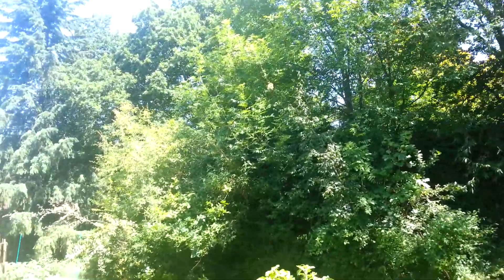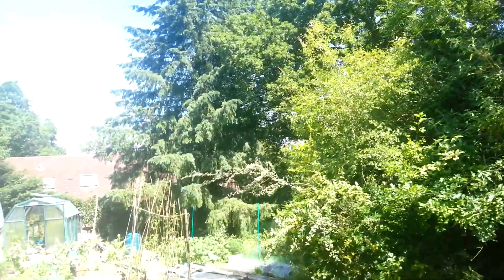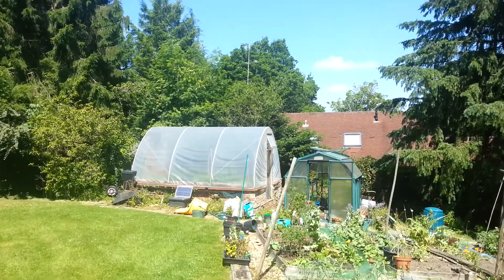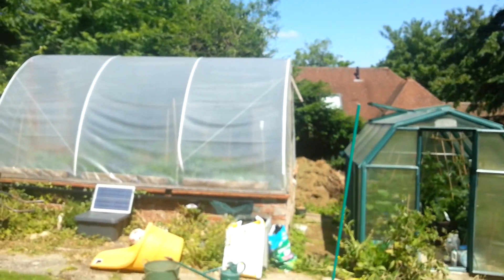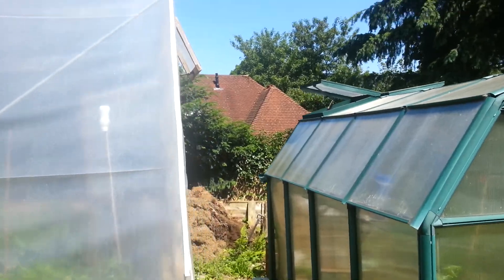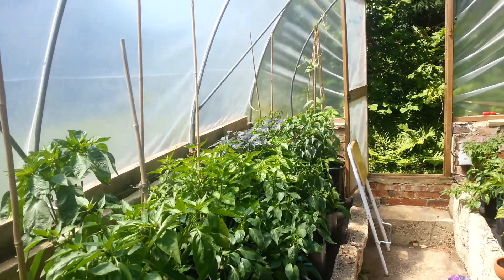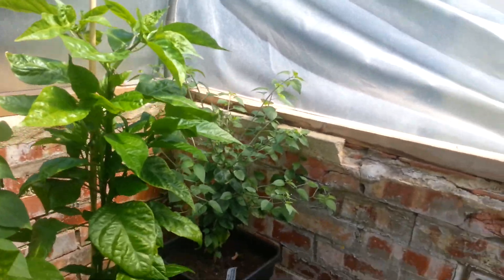I've just been doing some watering and feeding in the polytunnel. It's such a lovely day I thought I'd give you a quick tour. There's my tunnel next to the greenhouse - absolutely glorious, beautiful blue sky. I'm really pleased, I'm having a good year this year. Lots of growth everywhere.